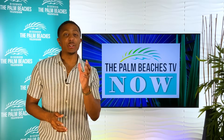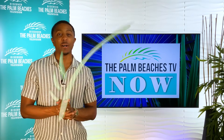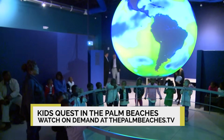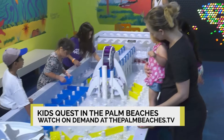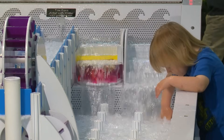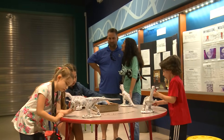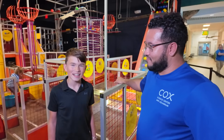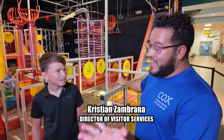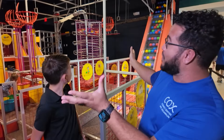Next up, it's time to shift from wings to wonders at the Cox Science Center and Aquarium in West Palm Beach, where you can learn about science, technology, and even outer space. Science empowers kids to think critically, solve problems, and understand the world around them. It's not just a subject — it's a way of thinking and exploring that equips children for a bright and curious future. Cox Science Center is like a playground for your brain.